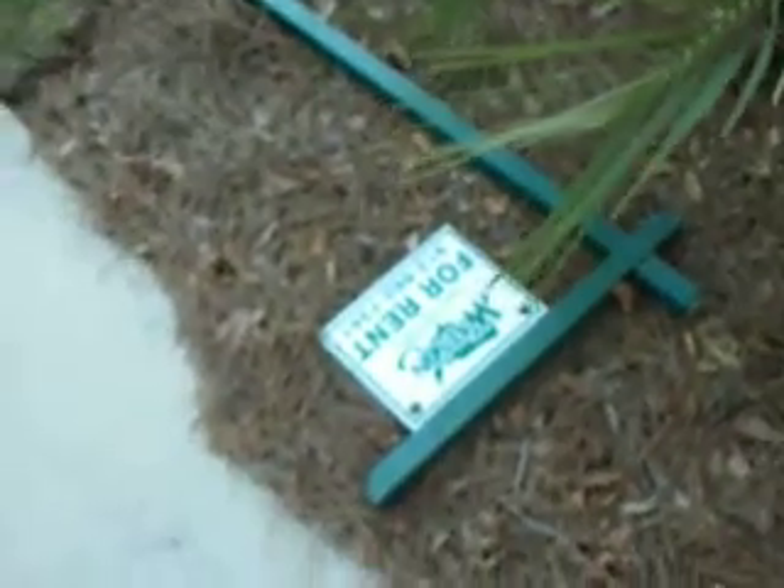Oh, the for rent sign. Until then, we got knocked down.